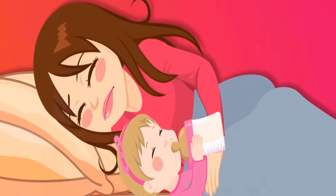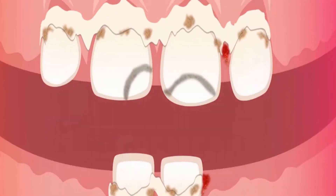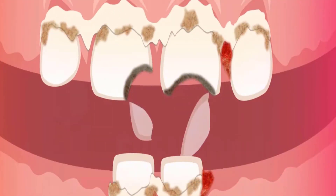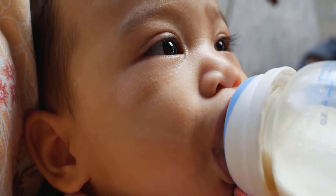Baby bottle tooth decay, also known as early childhood caries or nursing bottle syndrome, is a common dental concern that can significantly impact a child's oral health if left unaddressed.